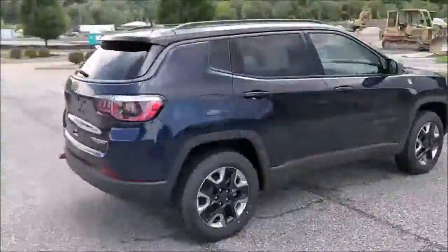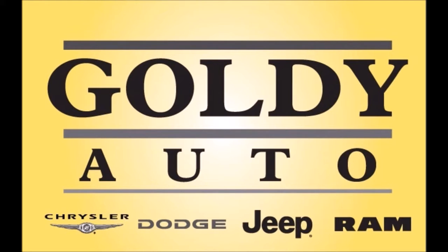The trail-rated Trailhawk has everything you need to ride leisurely, efficiently, and push the boundaries of adventure. Thanks for visiting our website, guys. Call Goldie Auto today, ask for Brad, and schedule a test drive.